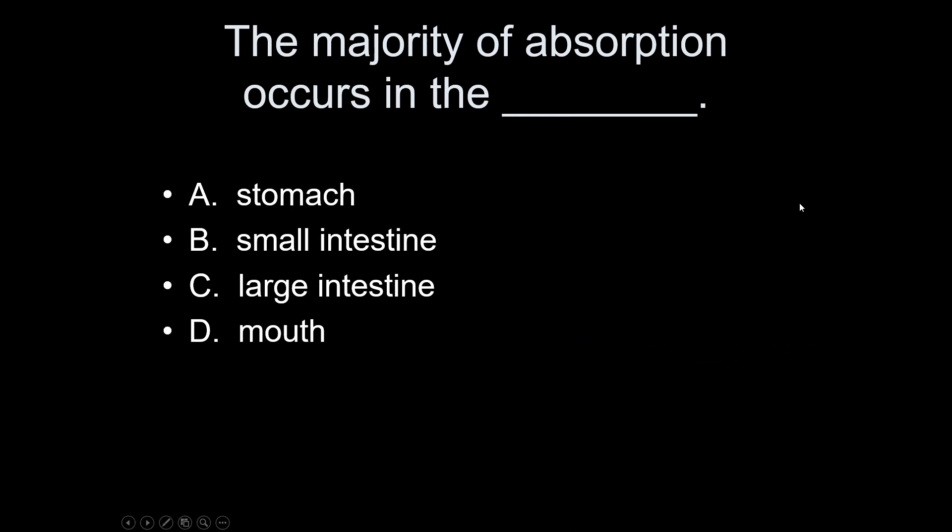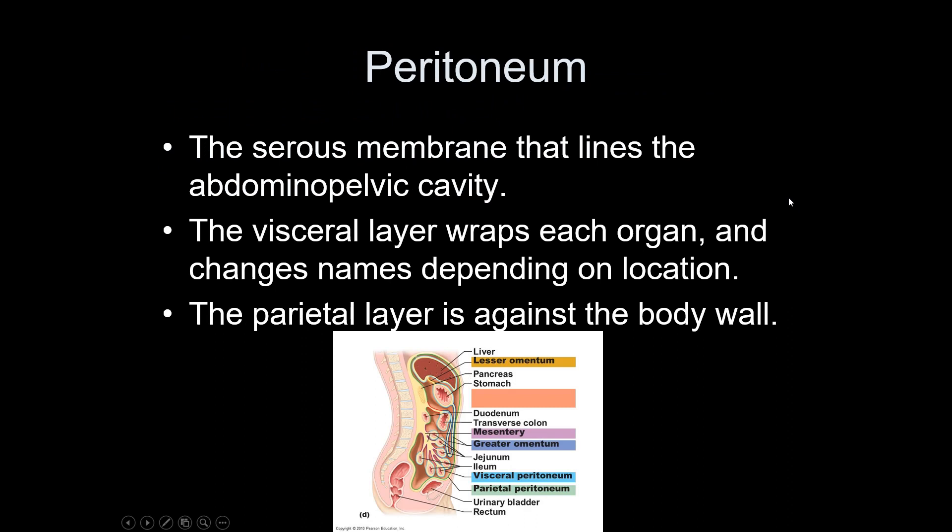Just like other organ systems, the digestive system has a serous membrane. For the heart it was pericardium, for the lungs it was pleural membranes, and now in the abdominal pelvic cavity it's the peritoneum. The outer layer is the parietal peritoneum; the inner layer against the organs is the visceral peritoneum. There's a fluid-filled space between them that's fairly large, allowing the organs to move around quite a bit.